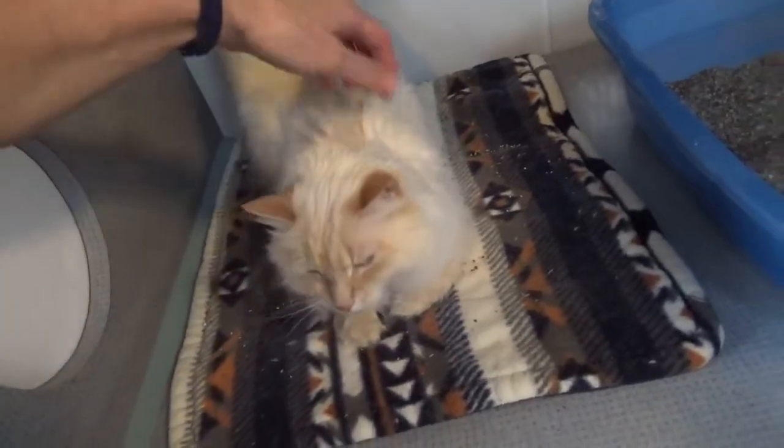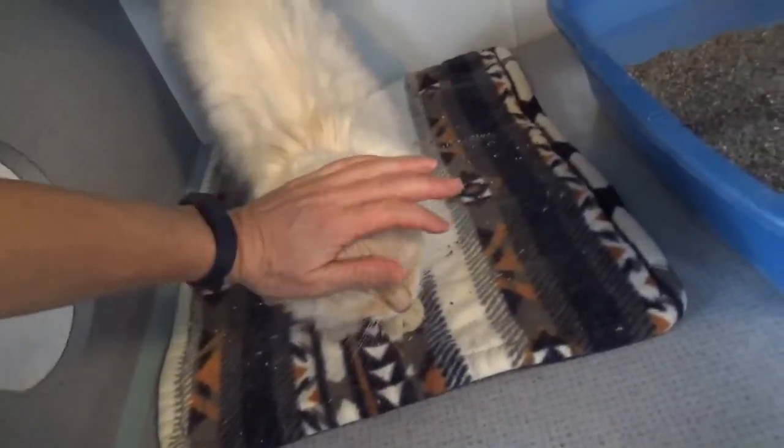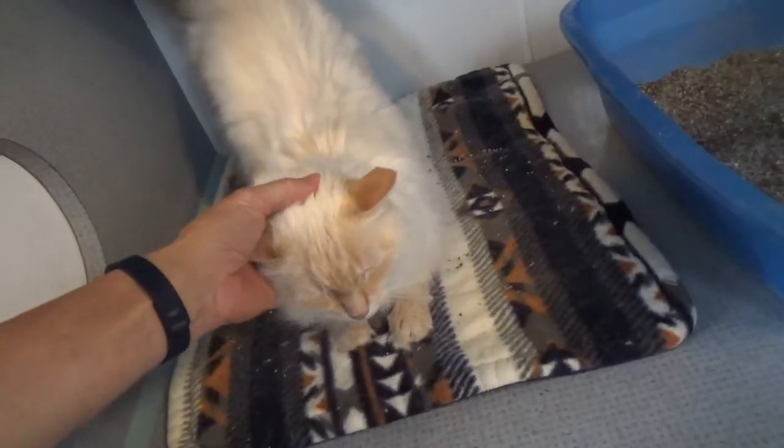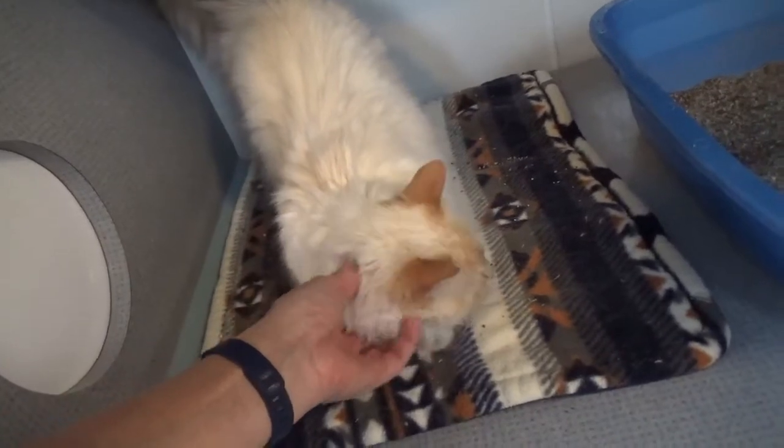She is very, very sweet with very soft fur — a very nice girl. Sometimes declawed cats are nippers, but I'm not seeing that behavior at all, which is really nice.